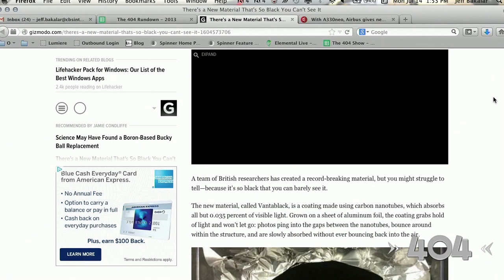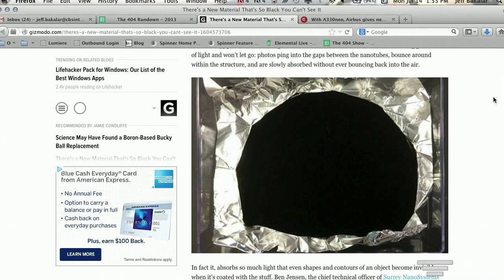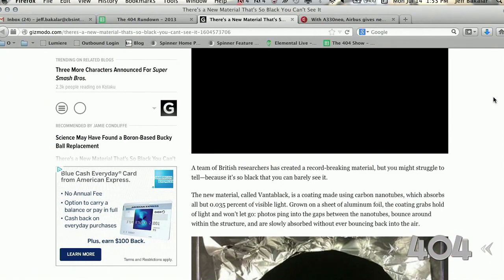It's called Vantablack. It is a synthetic coating made using carbon nanotubes. Here's an actual photo of the Vantablack — it absorbs all but 0.035 percent of light. It's basically like a black hole. It's grown on a sheet of aluminum foil.